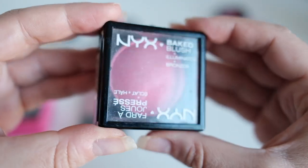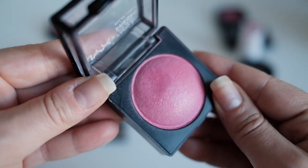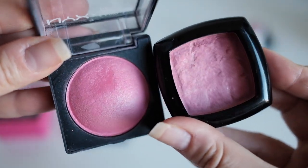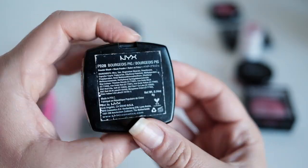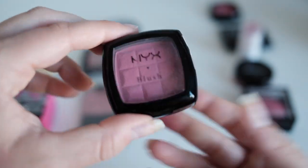This NYX blush is in the color Statement Red — it's not actually red, just like the other pinks. The reason I haven't used it much is it doesn't show up; I have to press so hard with the brush to get anything off it. Another NYX blush in Bourgeois Pig — I used to really like it, but it's also hard to show up. I think it's an issue with powder blushes I've had for so long — they dry up.